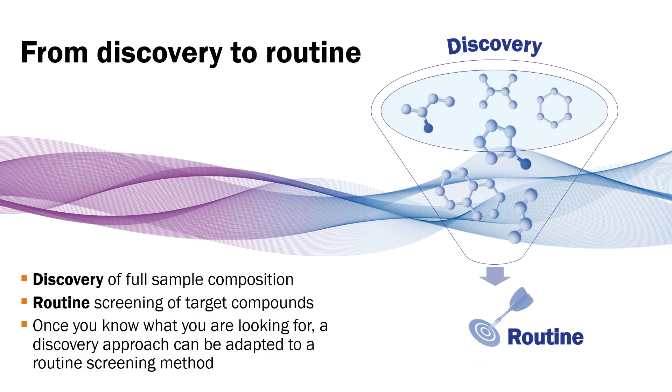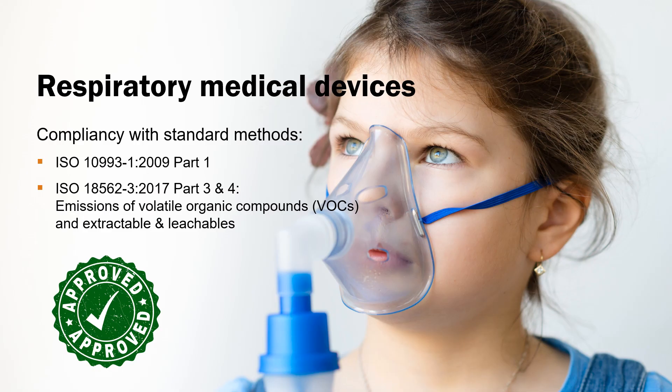Many global leading companies rely on our analytical instruments for their discovery workflows, when they want to fully characterise samples, or for their routine operations, when they just want to obtain robust, dependable results day in and day out. For example, using our thermal desorption instruments, analysts can determine the residual VOCs and leachables in medical devices, such as face masks or breathing pumps, as requested by the US FDA and other leading organisations, to certify product compliancy to the highest safety standards.